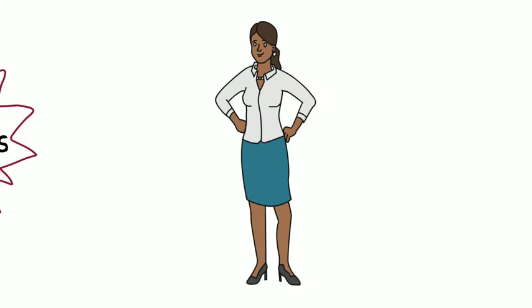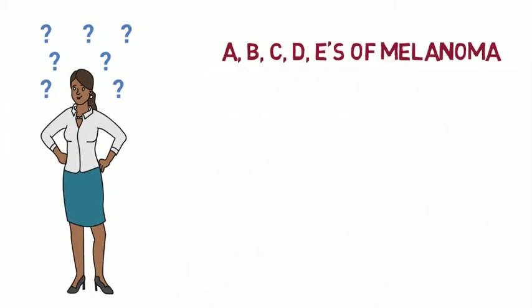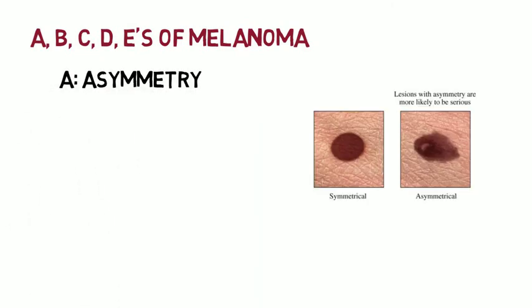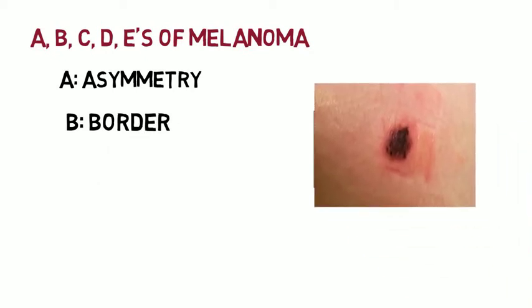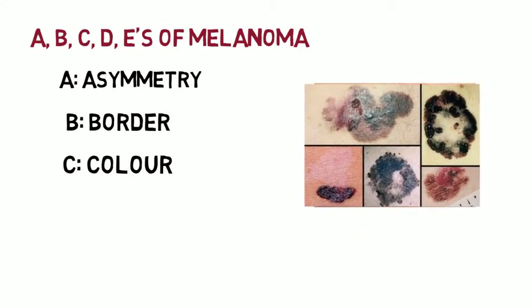So how do I know if I have it? There's something called the ABCDEs of melanoma. A — Asymmetry: is the mole an odd shape? B — Border: uneven borders that are raised or notched are signs of melanoma. C — Color: multicolored moles are a warning sign. Watch out for colors like black, brown, white, red, and even blue.